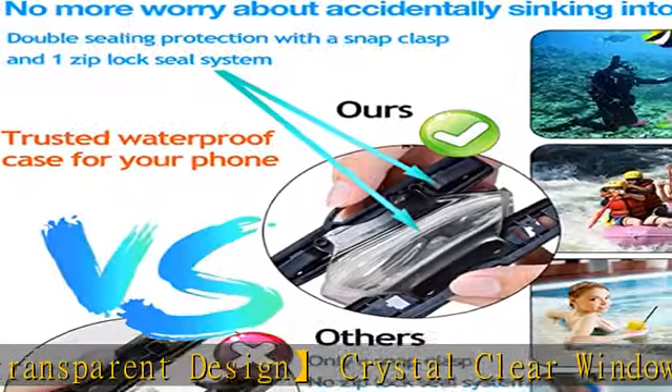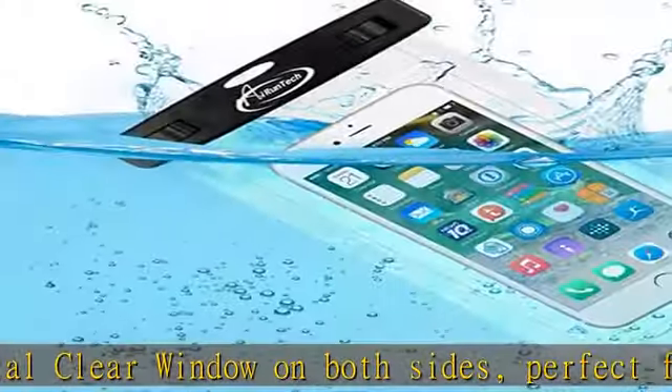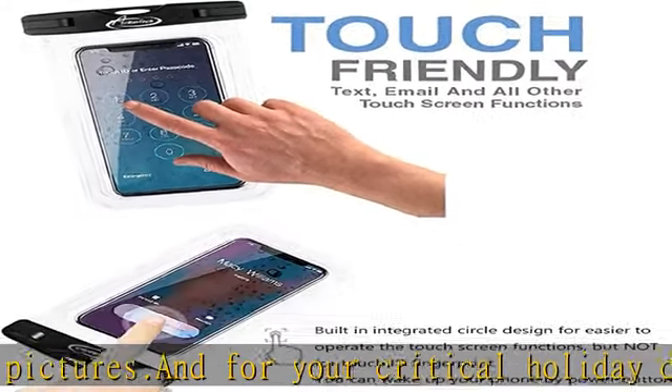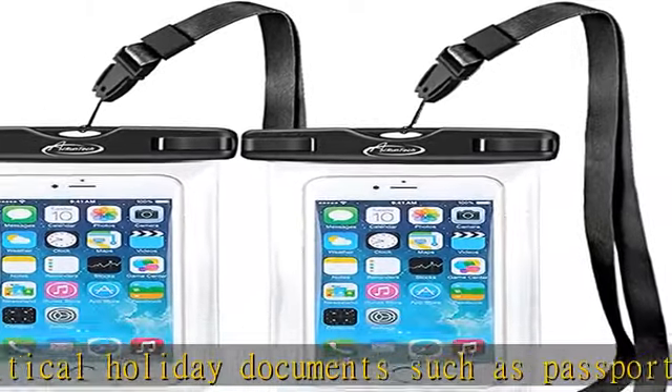Great compatibility and multiple uses. Compatible with devices up to 7.0 inches, with extra space for credit card, ID, cash, and coins. Cruise essentials warm tip: cell phone may suffer hydraulic pressure under certain water depth, which will impact the operation of the touch screen. Please take photos by volume buttons in this case.